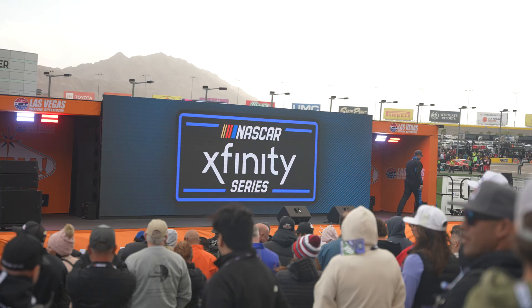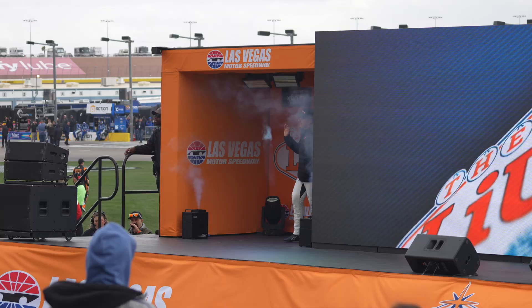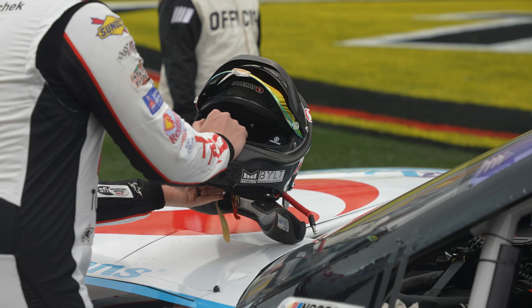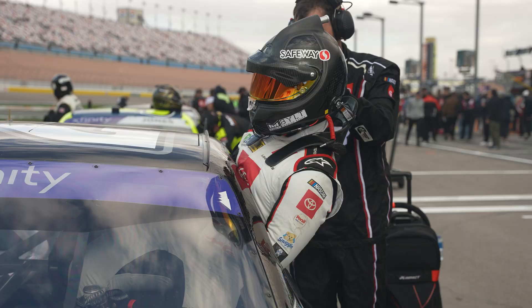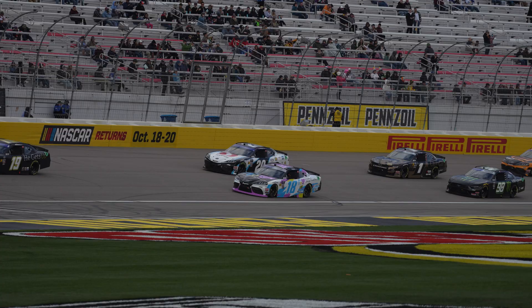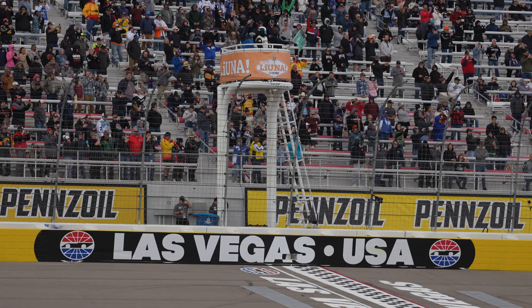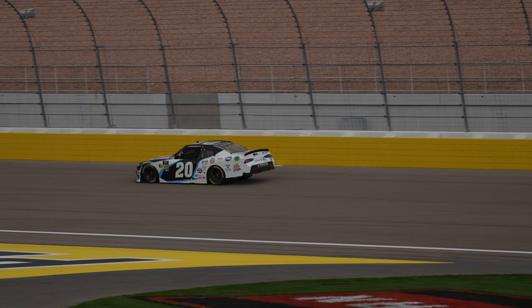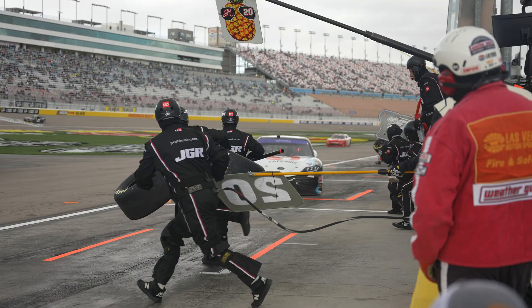Good afternoon from Las Vegas, Nevada and Las Vegas Motor Speedway. The NASCAR Xfinity Series has been coming here since 1997. Hull takes the outside lane. Pace car heading to pit road — it's time to push your chips in and lay your cards on the table. We are ready to go Xfinity Racing here at Las Vegas Motor Speedway. John Hunter Nemechek has gained a ton of spots. Nemechek was outside the top ten in practice, not great in qualifying, but he has served notice early — he's going to be a player.